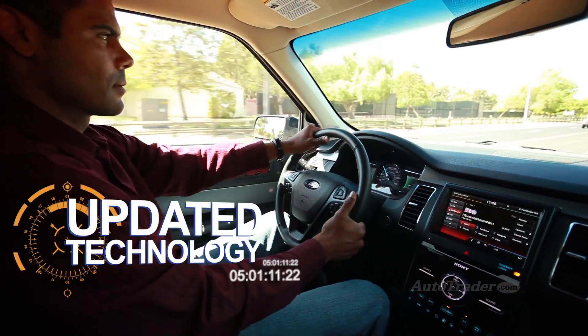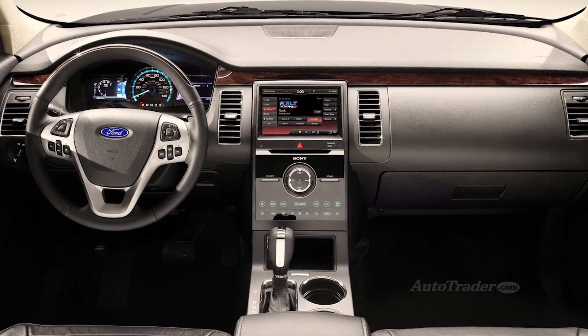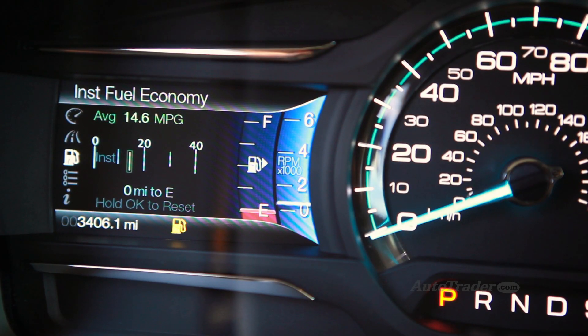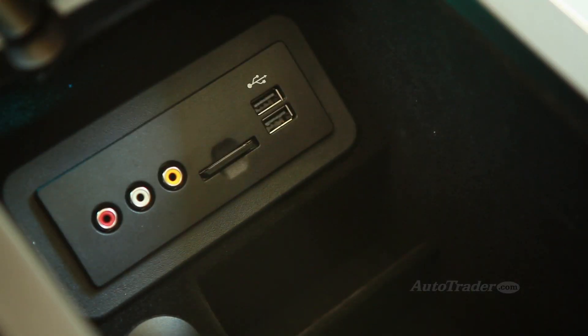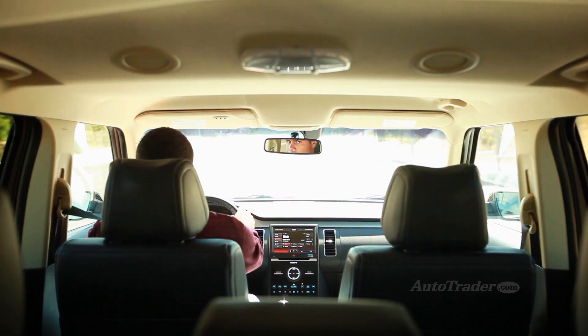Updated technology. The latest MyFord Touch system comes standard on every Flex except the Base SE. You get a beautiful 8-inch center screen, twin 4.2-inch information screens, sync voice recognition, and excellent connectivity with Bluetooth and two USB ports. Now the Flex has cutting-edge technology to match its looks.